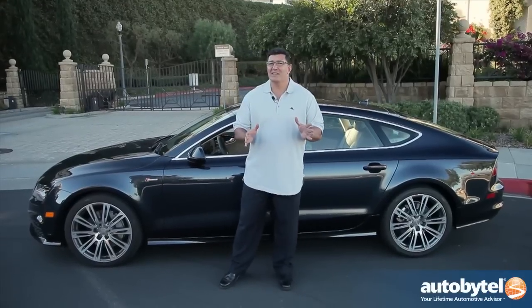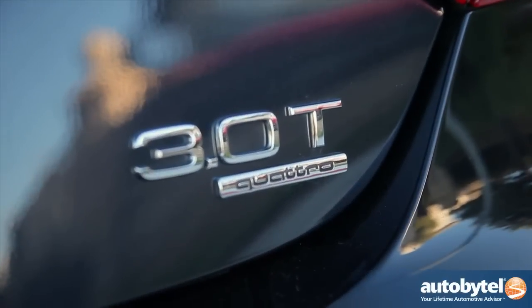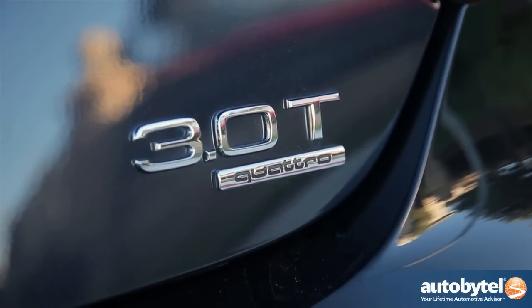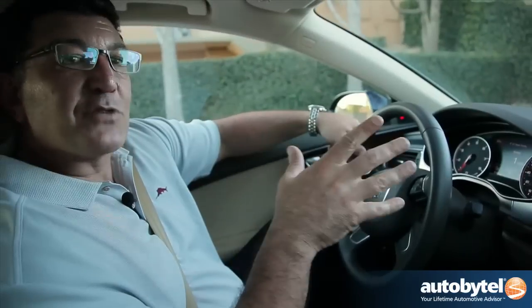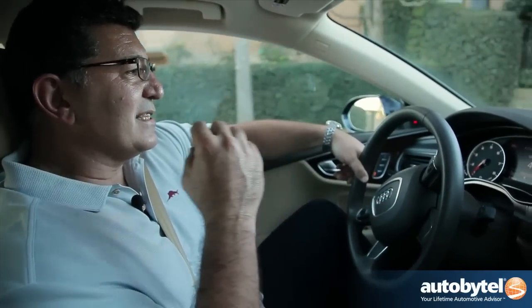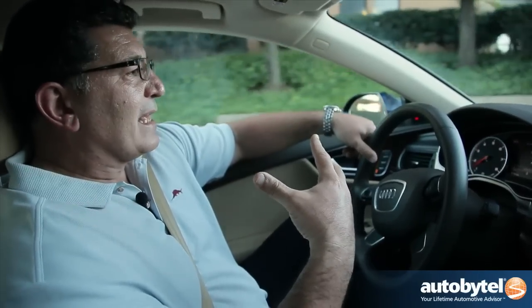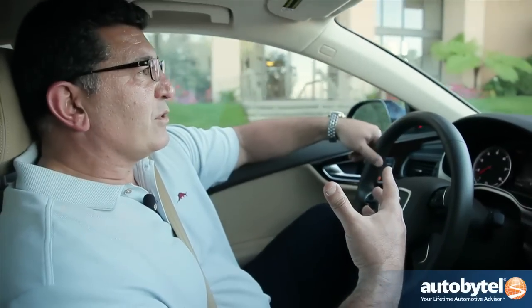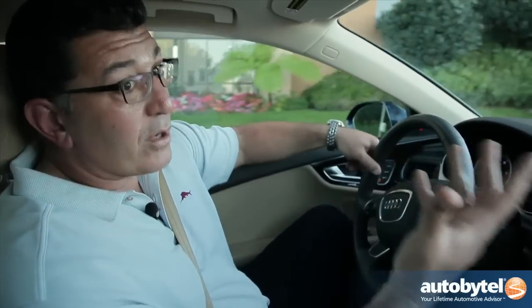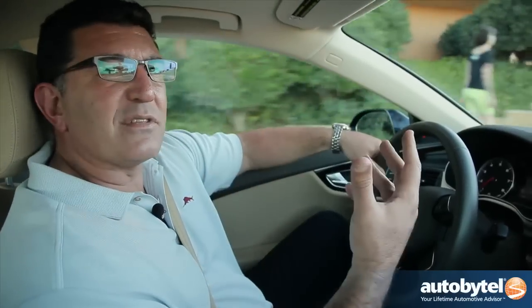Most of these A7s are not going to see a lot of off-road action. However, it's nice to know that with Audi's legendary Quattro system, which comes standard with every A7, you have the confidence to go anywhere. The best way to look at the Audi A7 is that this is a sophisticated four-door personal sports car. It's really designed for the CEO or head of a company — someone who wants to reward himself or herself with something a little more unique, to stand out from the crowd of the traditional sedan.